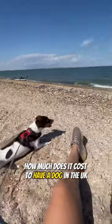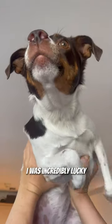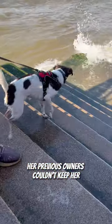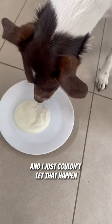How much does it cost to have a dog in the UK? Well, first things first, the cost of getting a dog. I was incredibly lucky, not just because I got her, but I got her for free. Her previous owners couldn't keep her and wanted to give her to a shelter. I saw her pictures and I just couldn't let that happen.